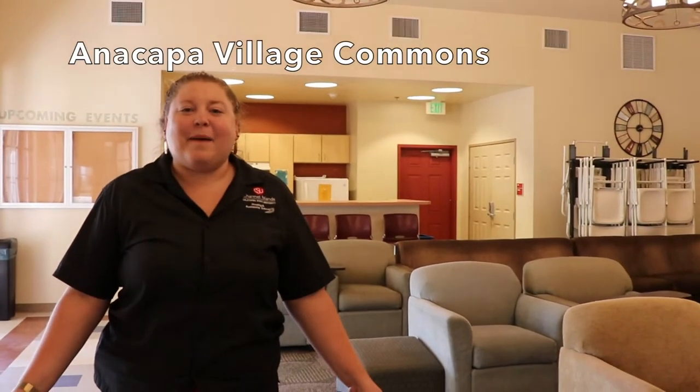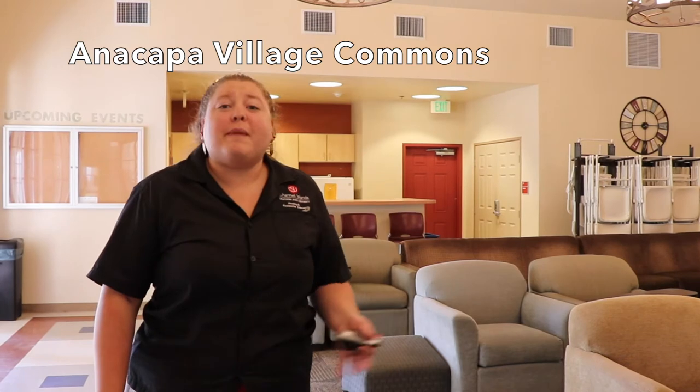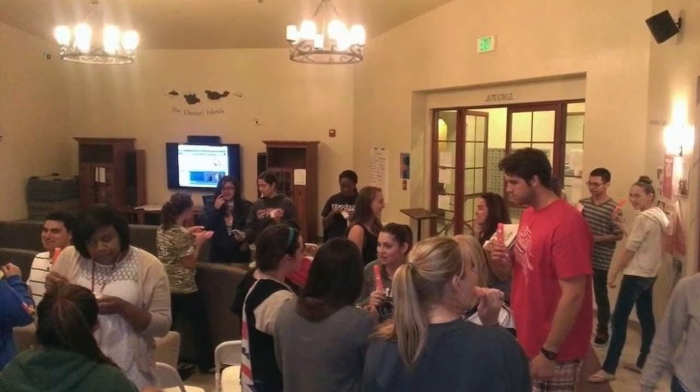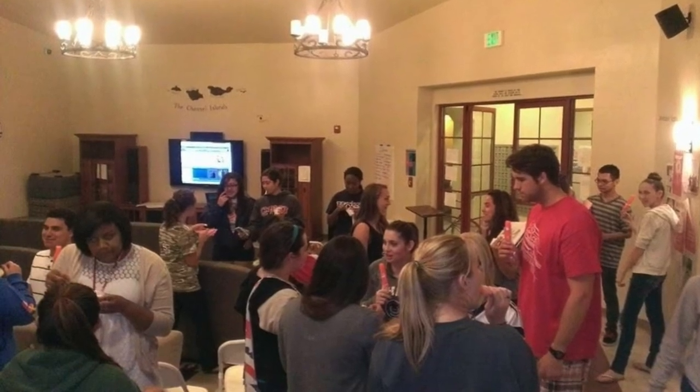Welcome to our Anacapa Commons. Here we hold many events, and a regular occurrence is our RHA — Residence Hall Association — general board meetings. All of the floor reps, one individual at a minimum selected by each floor, meet here every other week with the general board to vote, contribute, engage, and volunteer. There are so many different avenues of involvement through RHA.